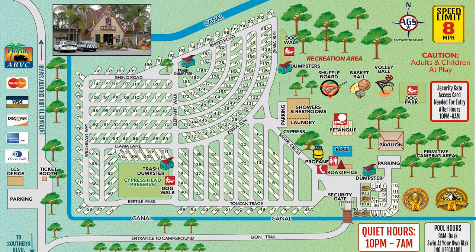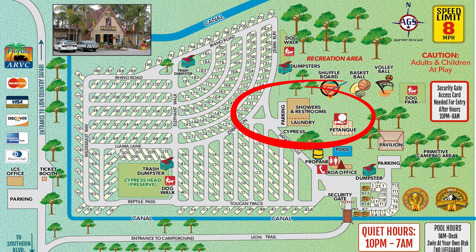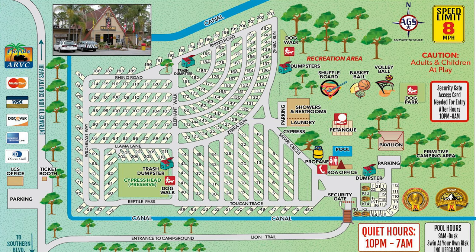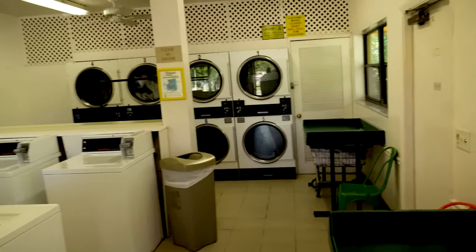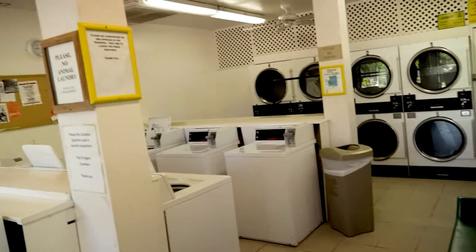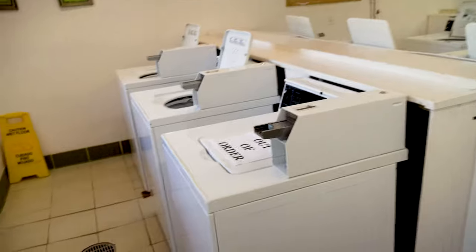The laundry and showers are located in this area. One important note: make sure you get the access code from the map when you check in at the office — that code gets you into the showers and restrooms. They have a full laundry facility with folding tables, washers, and dryers that take quarters.